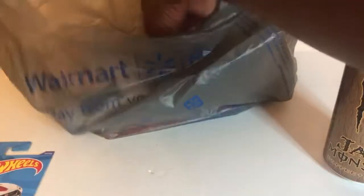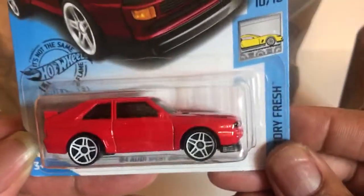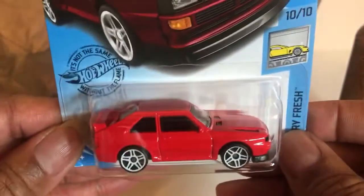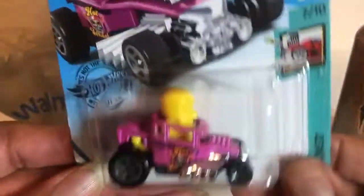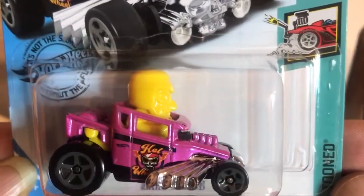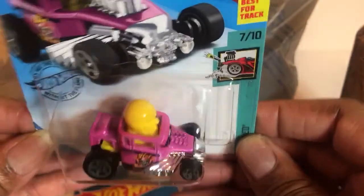Next one — Audi Quattro, the original rally spectator killer. It's awesome in that red. Next one is Skull Shaker — well, it ain't no Bone Shaker, but it's a lovely cartoon version. I like it though.